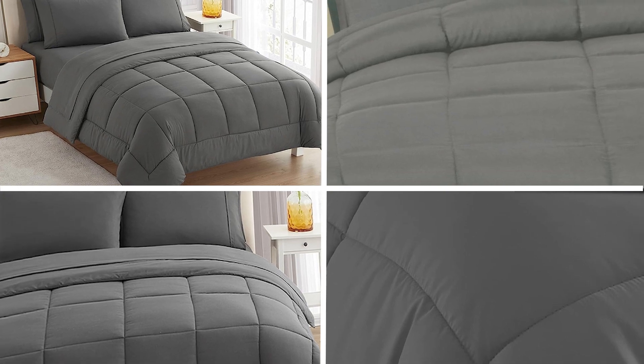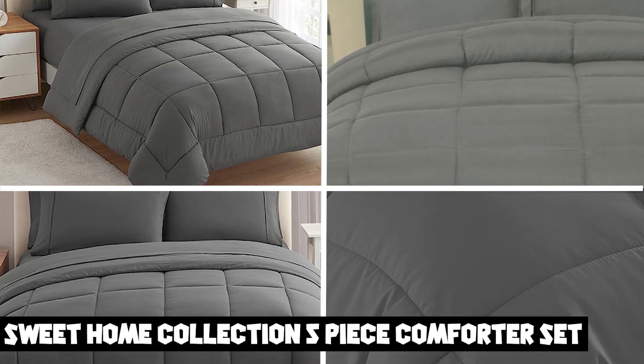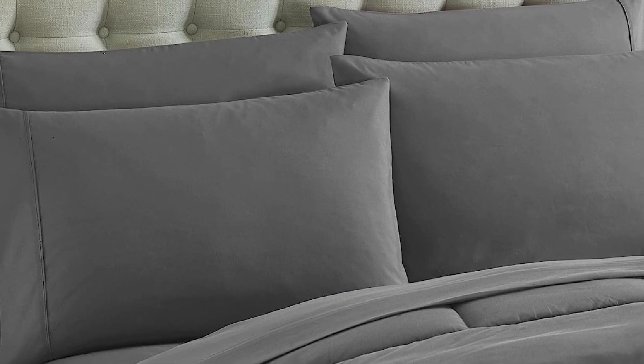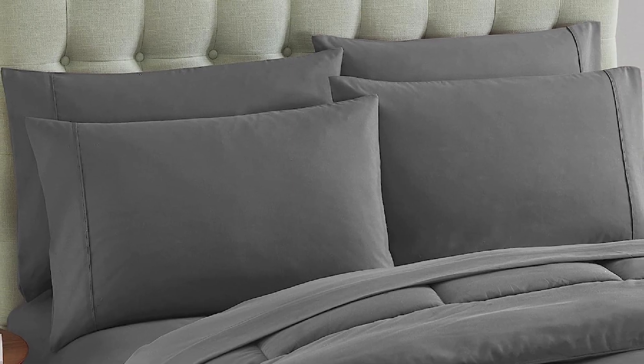Next at number four, we have the Sweet Home Collection 5-Piece Comforter Set. This is an excellent bedding option that offers both comfort and style. The set includes a soft and cozy comforter, two matching pillow shams, and two decorative throw pillows. The comforter is made from a microfiber material that is soft and breathable, making it perfect for year-round use. The set comes in a variety of colors and designs, so you can choose one that best matches your bedroom decor.